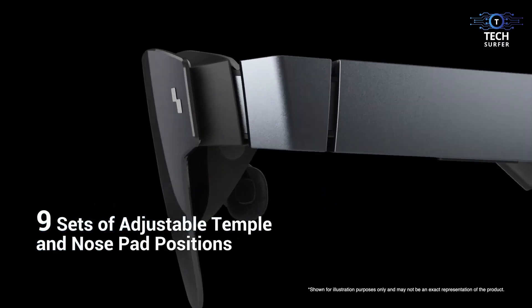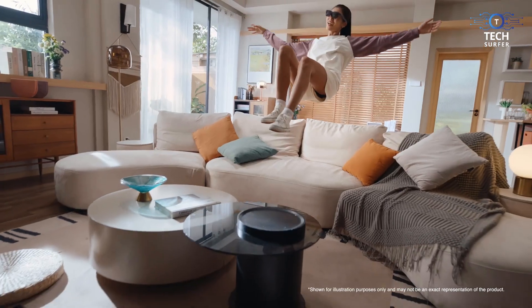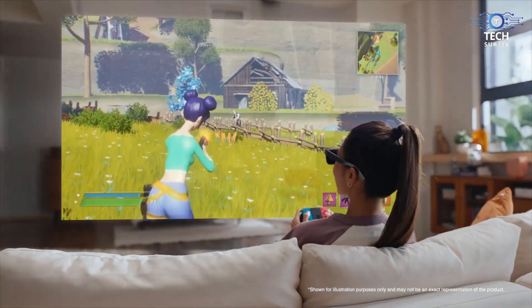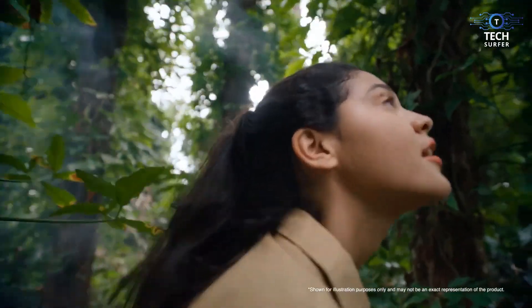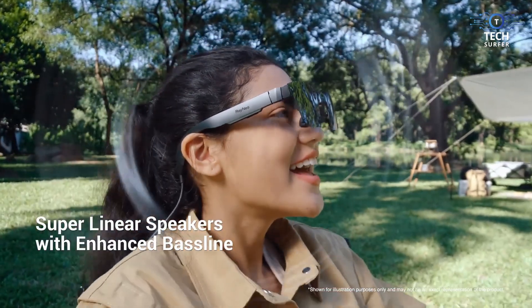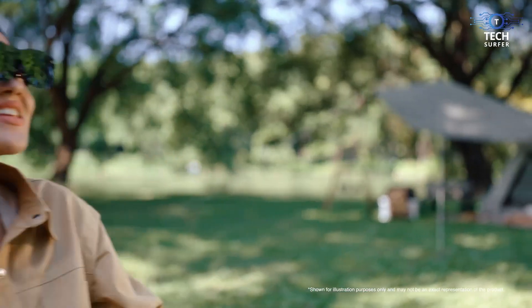The team at Rayneo has put comfort at the forefront of their design. They have 9 different levels of adjustment for your nose bridge and arms, so your ears and nose will feel good, and they only weigh 76 grams — less than your average sandwich. The Rayneo Air XR glasses offer 600 nits of brightness, which is a truly great number of nits, and a 120Hz refresh rate.